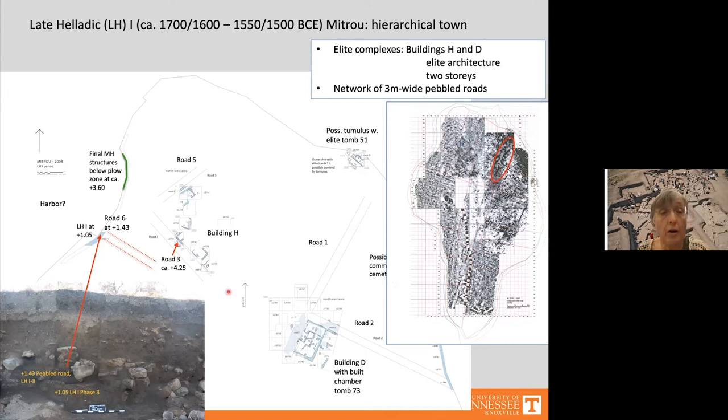There was also another pebbled road, Road 5, abutting Building H to the northwest, as well as a perimeter wall of Building H 70 centimeters thick. By Late Helladic 1 phase 3 or 4, Road 2 was also pebbled and plastered, three meters wide, and met Road 1 at a 90-degree angle. The geophysical survey suggests Road 2 extended for about 60 meters and ends at the western sea scarp where we can see it — these were really long, wide roads.